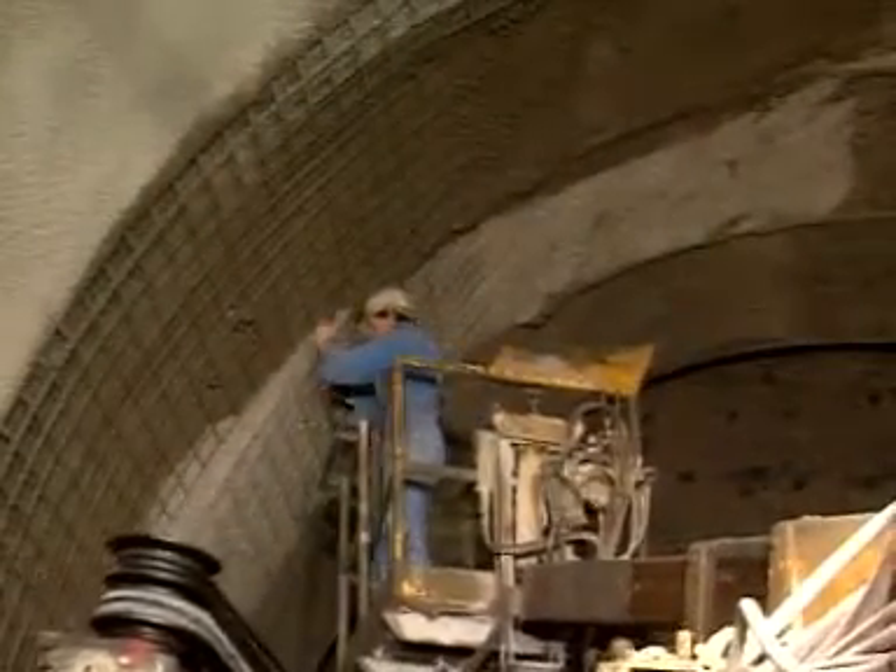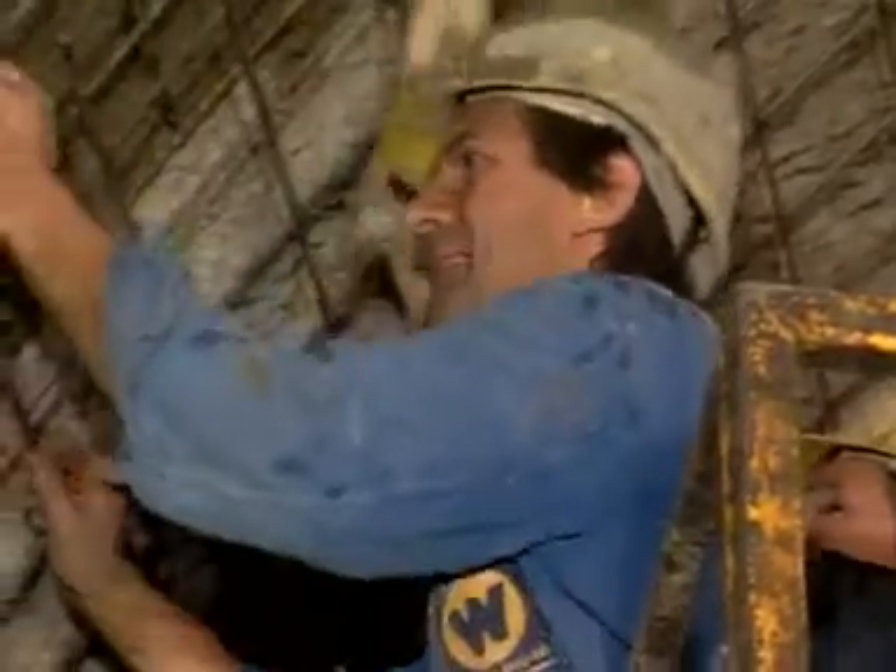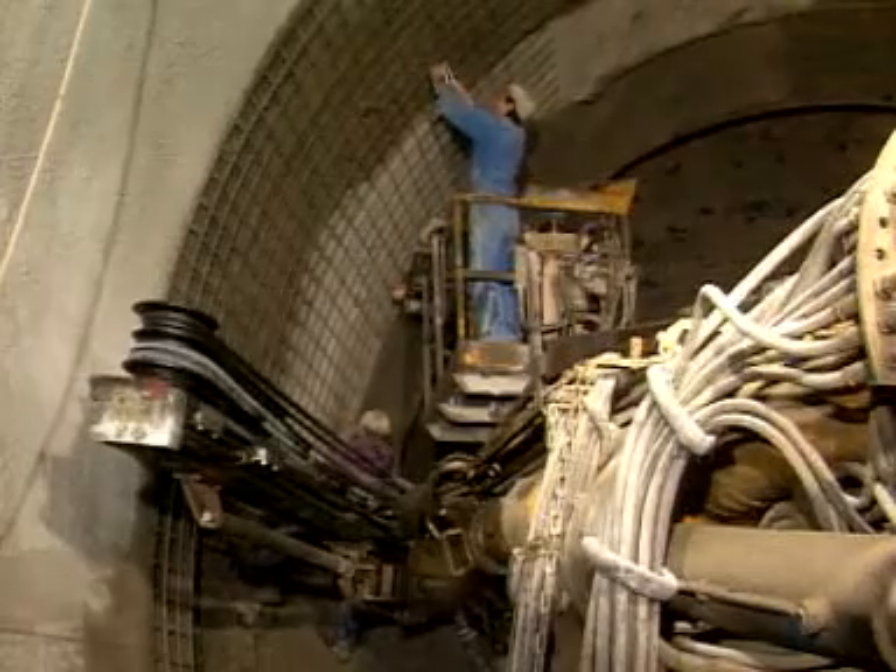The tunnel is driven using the new Austrian tunneling method — in other words, excavation with top heading and one metre advance.